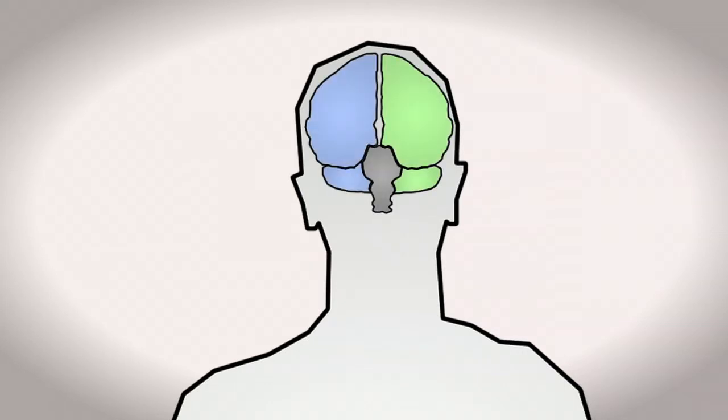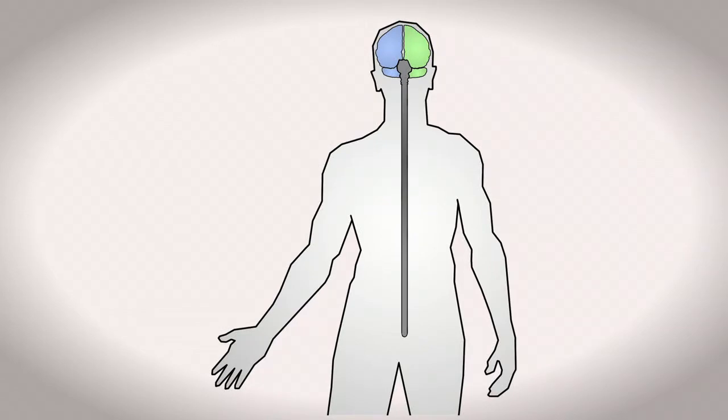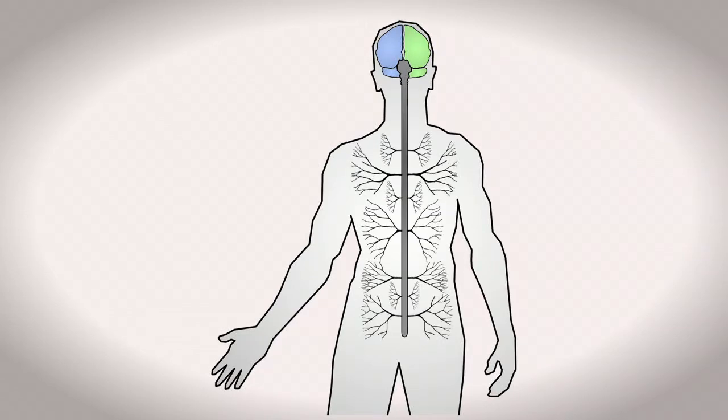To do a neurological examination, we do it for the purpose of diagnosing what a person might have going on with their body, in particular with their nervous system — their brain and the tail of the brain being the spinal cord, part of the central nervous system, and the nerves that come off the spinal cord to the periphery, or the peripheral nervous system.